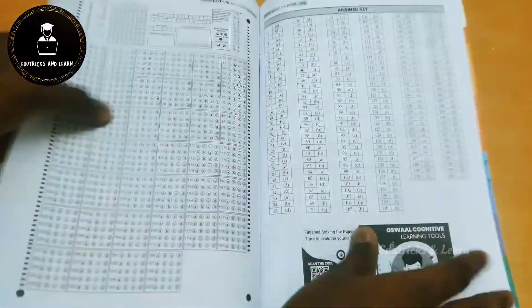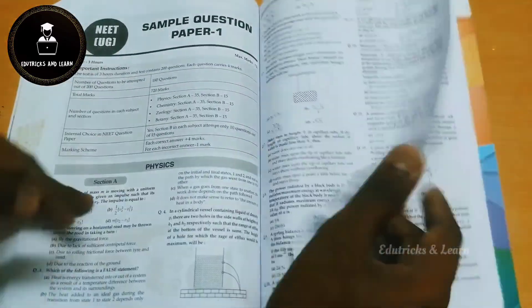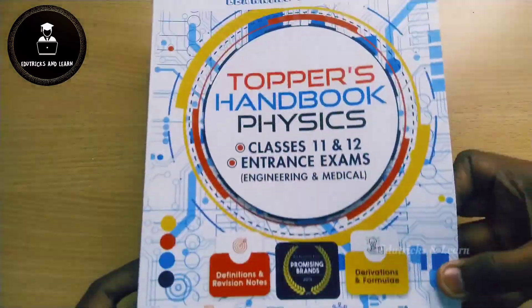After completing the 16-year solved papers, they also provide some sample papers at the end. However, those sample papers do not include answers directly — you need to scan the QR code to get the answers and analyze them. That's all about the solved paper book.